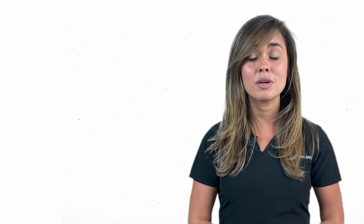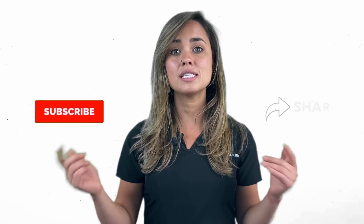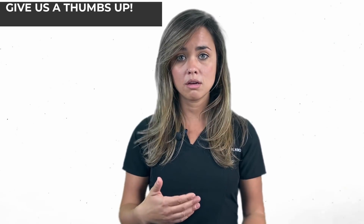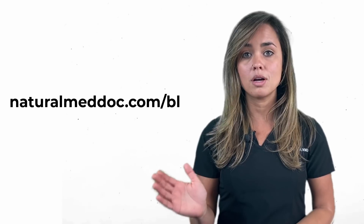Hi everyone, I am Dr. Sarah Bennett, a licensed naturopathic physician and co-founder of Natural MedDoc. Today we're going to be talking about the thyroid and commonly seen dysfunctions. If you're watching from YouTube and you want to jump ahead, I have listed all of the content out with timestamps. Also, if you're interested in a little more detail on this topic, I have a very detailed blog article on my website, so go to naturalmeddoc.com/blog.